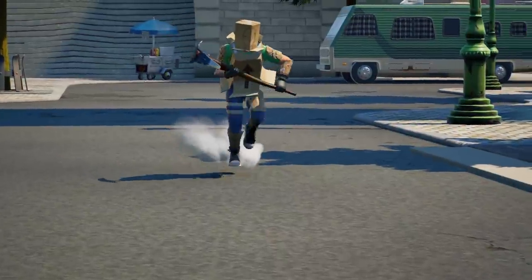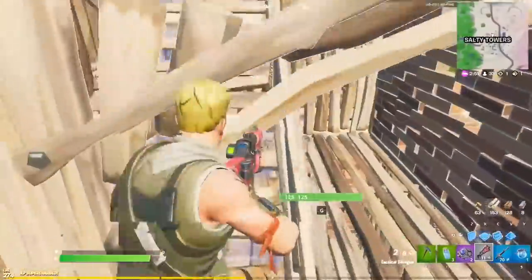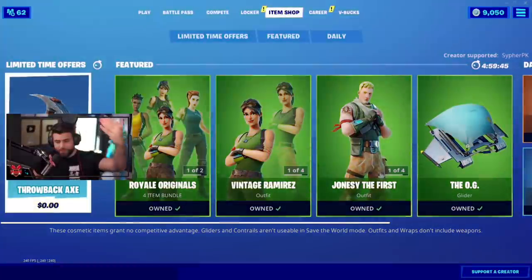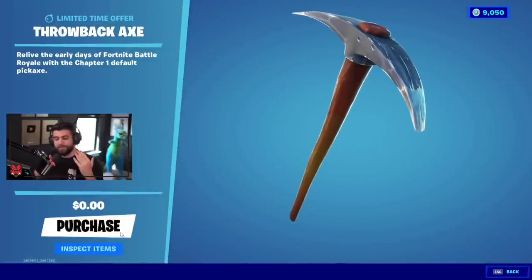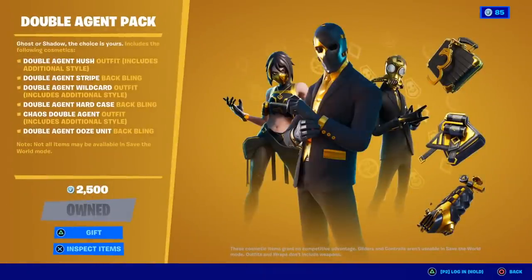Speaking of looking good, if you see someone using a good combo with the Throwback Axe, they're probably a sweat you don't want to fight. I know some of you might think this is a Chapter 1 item, but no — it got released during Chapter 2 Season 4. And I couldn't go without mentioning the Double Agent pack, because every single item in it is sweaty.